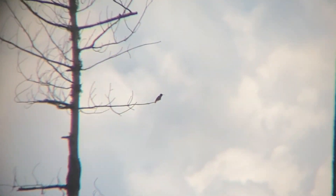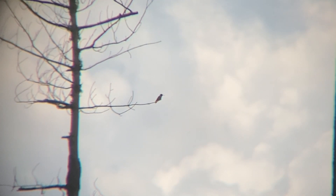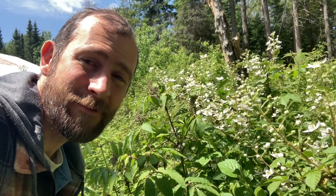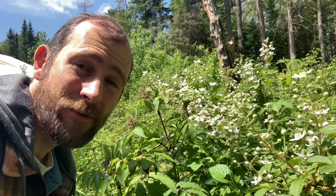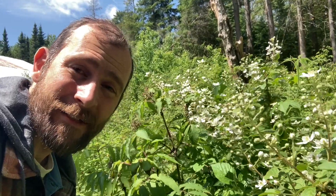Here's a ruby-throated hummingbird overlooking our shrubby area — it could be here just as much for the insects as it is for the nectar. Sometimes it can be fun to spend some time close to the blackberry patch while the flowers are in bloom to see how many different kinds of pollinating insects can be observed on these flowers.